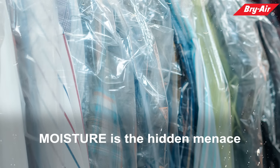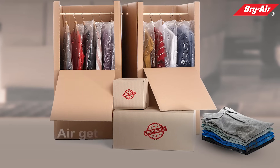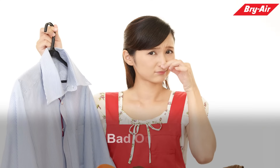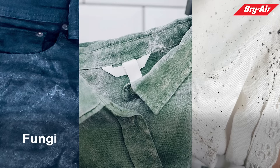Moisture is the hidden menace. Garments absorb moisture, air gets trapped inside the polythene packaging resulting in bad odor, fungi, mold, and mildew.